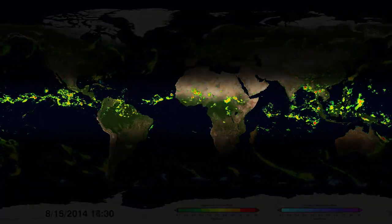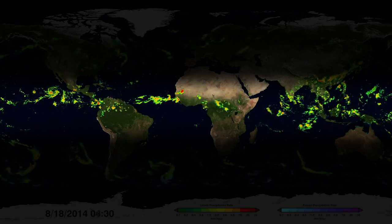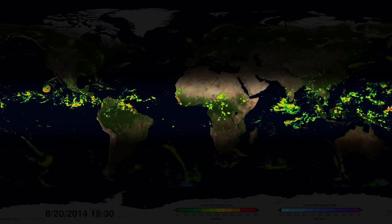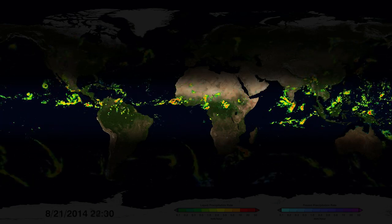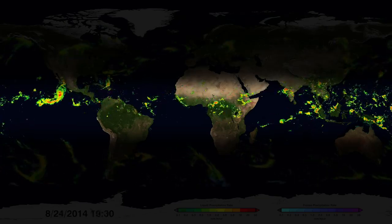Around the equator lies a persistent band of the heaviest rainfall. The Sun is most intense here and causes more water to evaporate. The rich source of water vapour in this region fuels many tropical storms and feeds heavy monsoon rainfall and tropical rainforests.